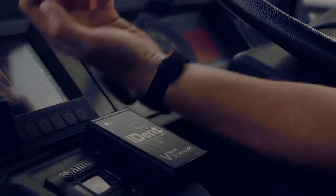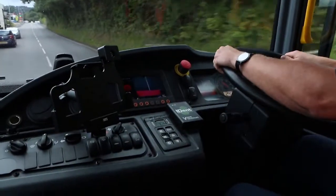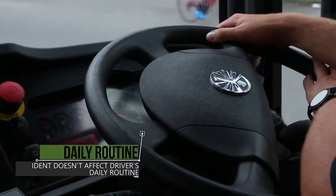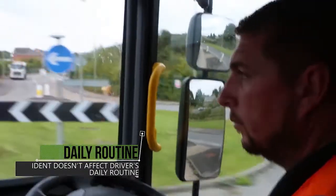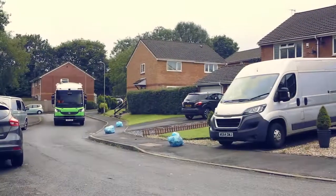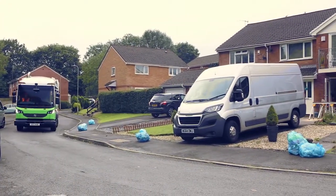It only takes Steve two seconds to present his RFID wrist tag, allowing him to drive away and begin his routine. During the day, iDent does not prevent Steve and his crew from completing their tasks and won't interfere in their schedule.